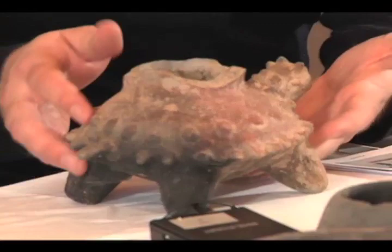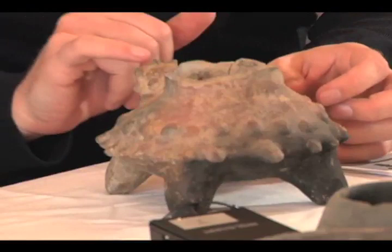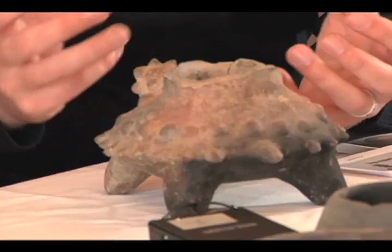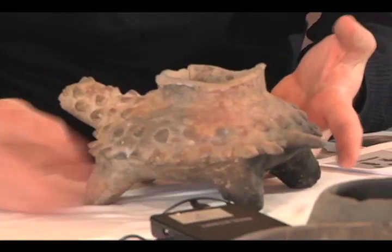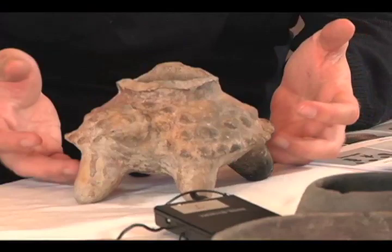Another interesting thing is this vessel has a lot of different techniques applied to its construction. They have these appliqué pieces, and the eyes and mouth were scored on clay that's leather hard — they let it dry a little bit and then scored those on. You can see a little bit of the paint on the leg — it was more decorated then. You can see this clouding where it was burned, and you mentioned it had been in a fire, so that could be a product of that as well.